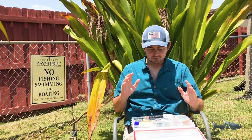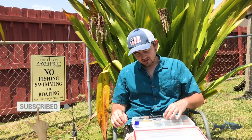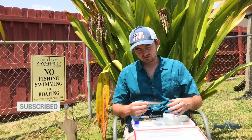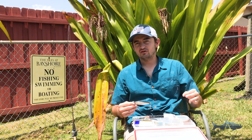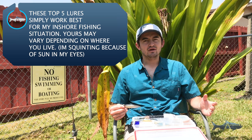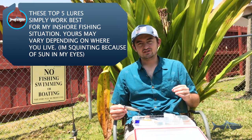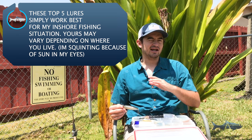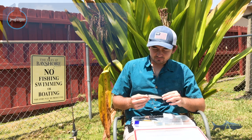Today we're going to be talking about my top five favorite inshore lures. When it comes to artificials there are a lot of different lures that I think are very effective, but this list is specifically for the South Florida area that I'm fishing — especially Everglades National Park and Flamingo.